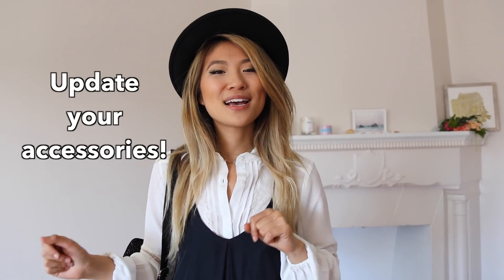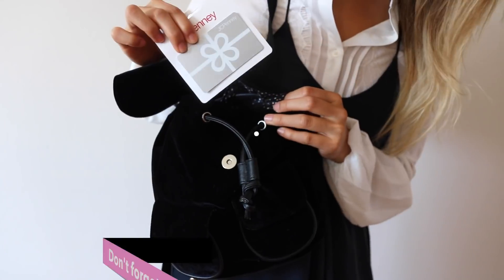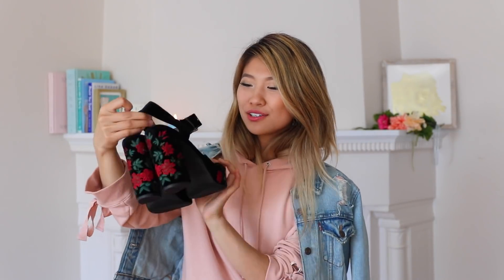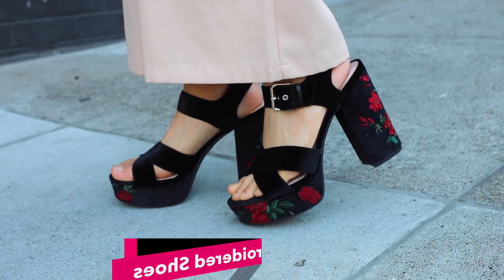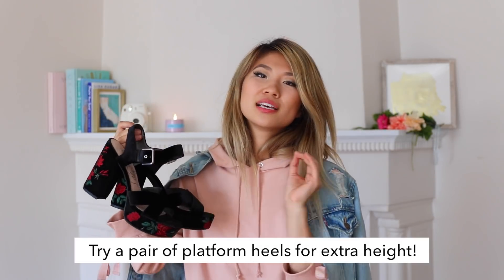One very simple way to transition your clothes from summer to fall is by adding on some fall accessories — like a wide-brimmed hat, a backpack, or some velvet ankle booties. These are very affordable accessories I found at JCPenney that really jazz up my look. I also found these super cute velvet heels from Libby Edelman, a sister company to Sam Edelman. They have really cool embroidered flowers sewn into the shoes. You might think it's a very tall heel, but because of the platform and the cushion, it's so comfortable.